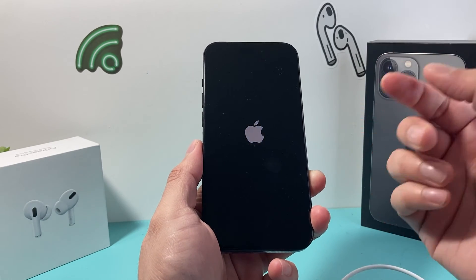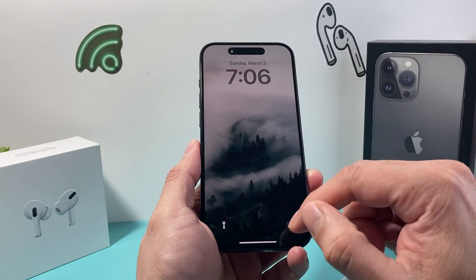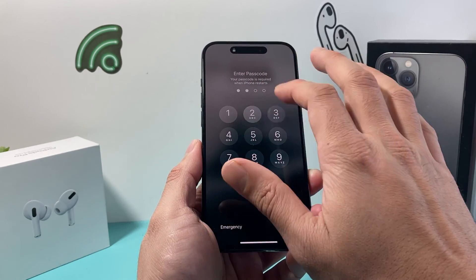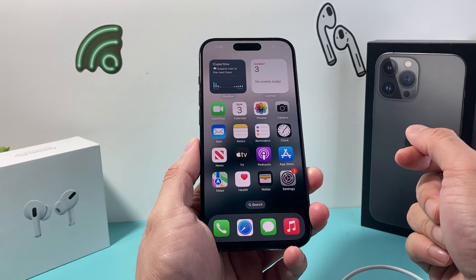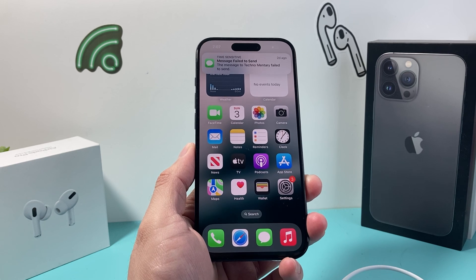And after that, hopefully your iPhone is fixed and you're unstuck from that iTunes logo. If this video was helpful for you guys, please do consider liking and subscribing for more tips and tricks for your iPhone and other iOS devices. See you guys next time.